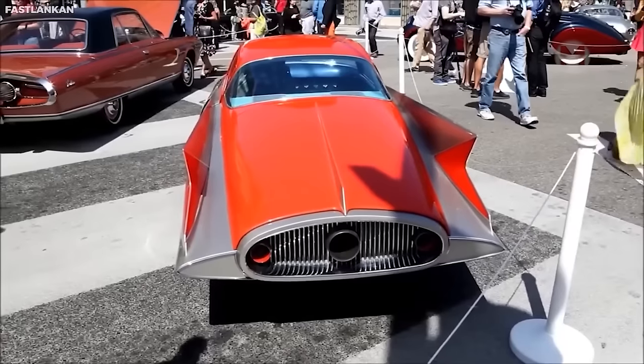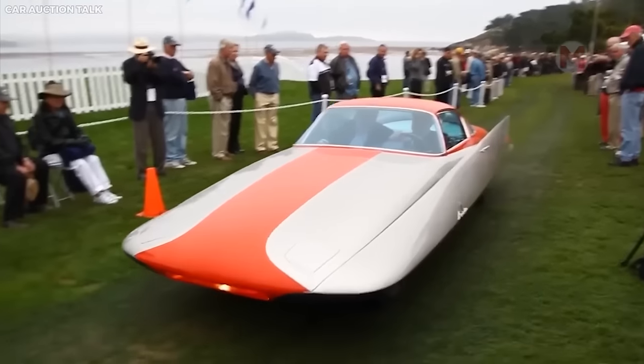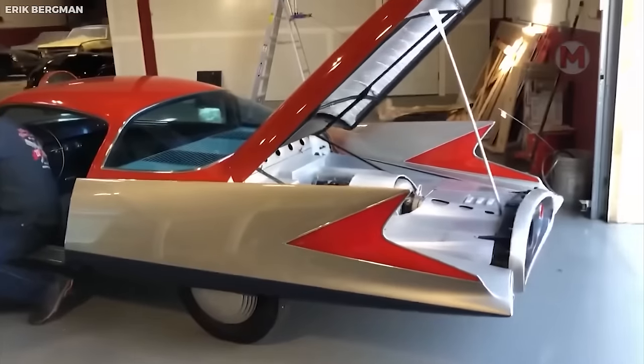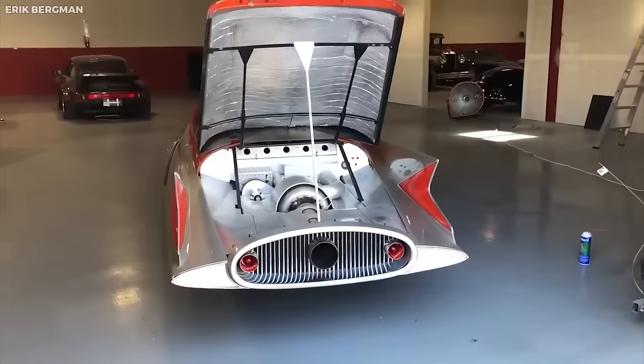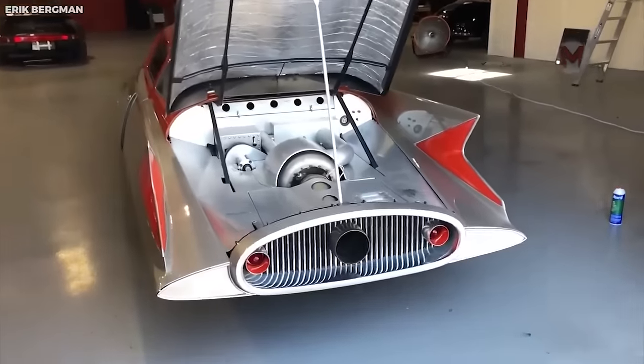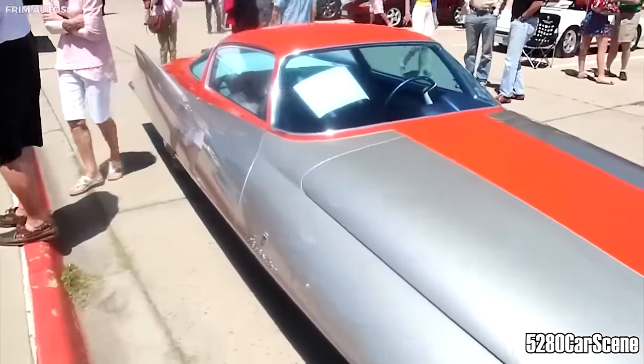If you have the extravagant Chrysler Streamline X Gilda, you can go on an exciting journey into the past. Its stunning design and technical capabilities will make your heartbeat faster. Under the hood is a powerful V8 engine that provides epic speeds, and the aerodynamic shape of the body makes it one of the fastest cars on the road.